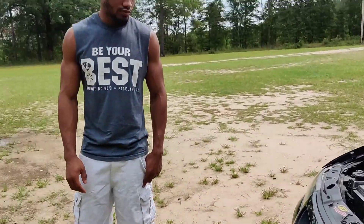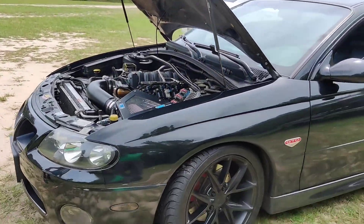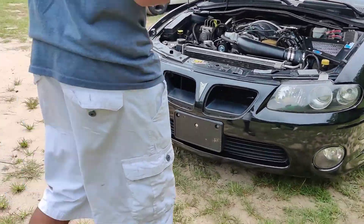All right guys, we're gonna see if Adrian will take us down the road in this bad boy. Let's get it!